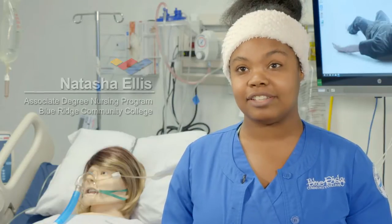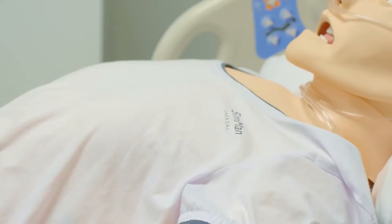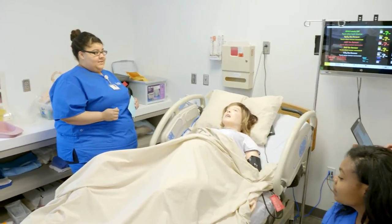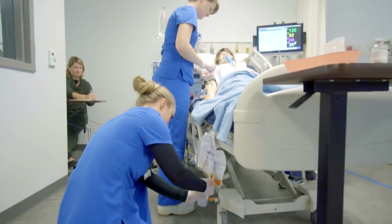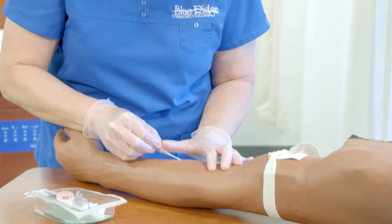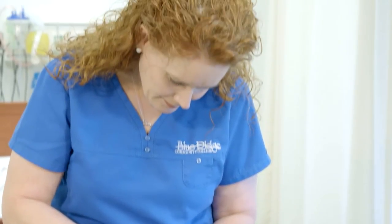It's a live mannequin so they're blinking, they're breathing, they can talk back to us. We can get urine out of her, we can give them meds, we can start IVs on them — we can do lots of things with these higher fidelity mannequins that we can't do on mannequins that just lay there in bed.